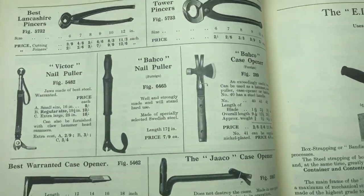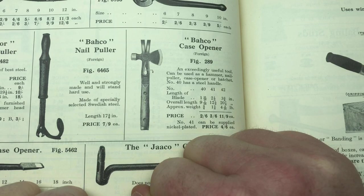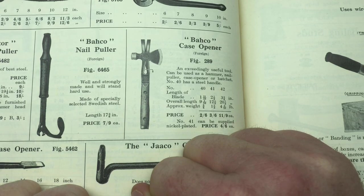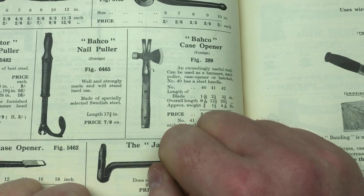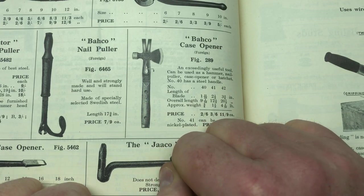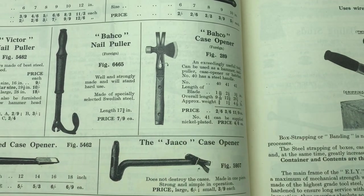So let's zoom in and have a look at this little ad here. We've got a Bahco crate opener — made in Sweden, described as an exceedingly useful tool that can be used as a hammer, nail puller, case opener, or hatchet. We have a Number 40 with a steel handle, then 40, 41, and 42, with lengths of nine and a quarter, twelve and a quarter, and 20 inches. Prices are two shillings six, three shillings six, and eleven shillings nine for the respective sizes.